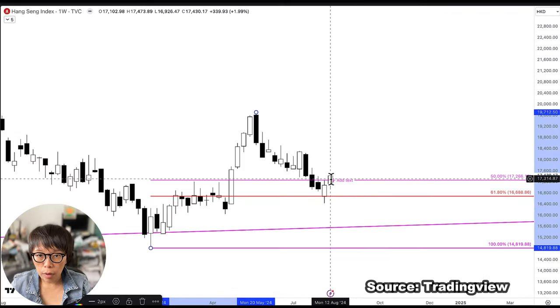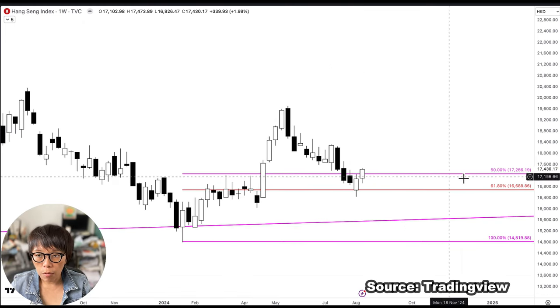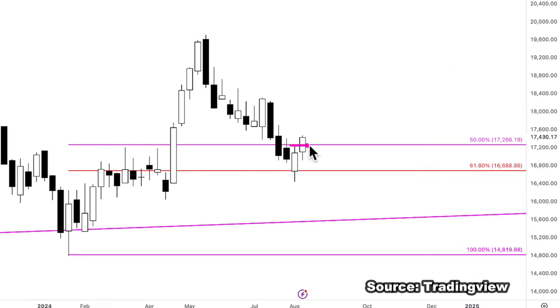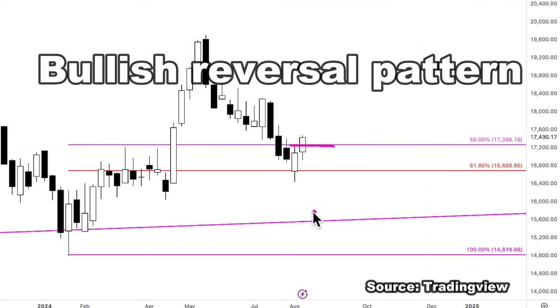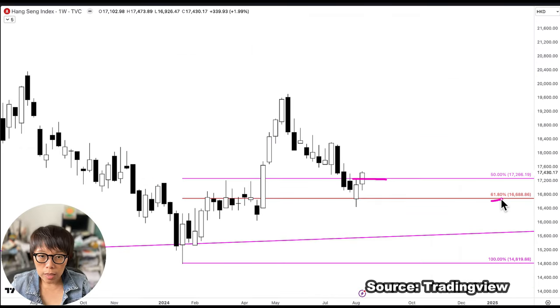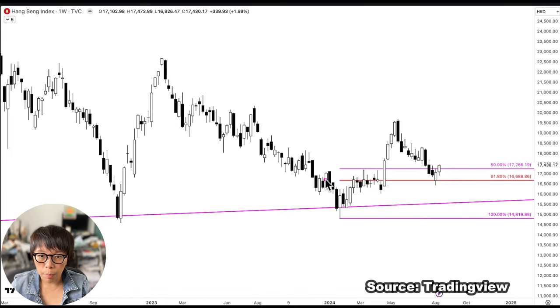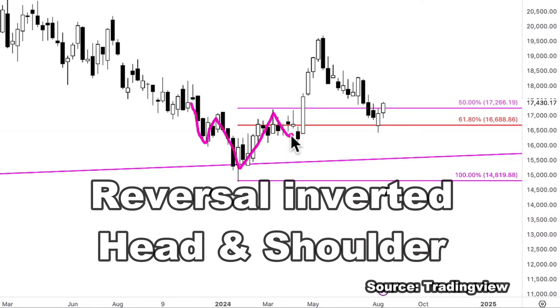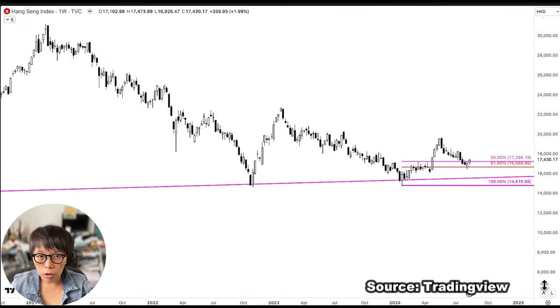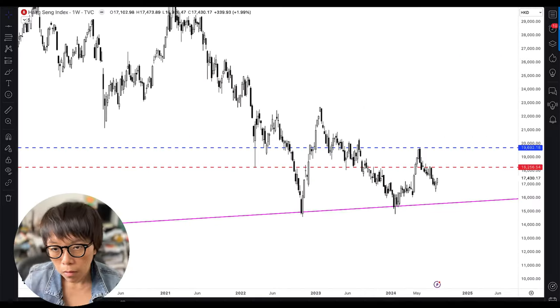Looking at the weekly close as of the time of recording — it's Friday and the market is already closed — we saw that the weekly had a close above the previous week's high. This is deemed as a bullish reversal pattern on a 62% Fibonacci support level, presenting a short-term bullish opportunity. Price has shown support along the inverted head and shoulders pattern formed previously. However, the overall major trend of Hang Seng is still down, but price is right now near a support level.